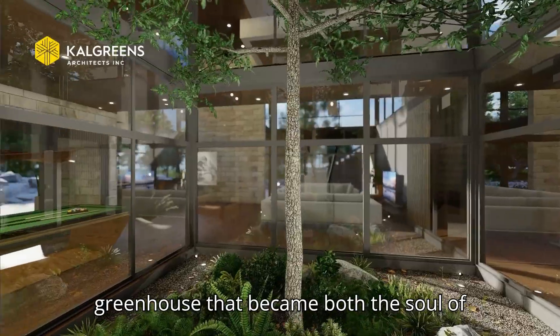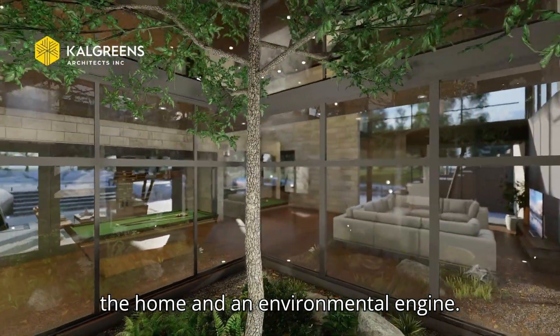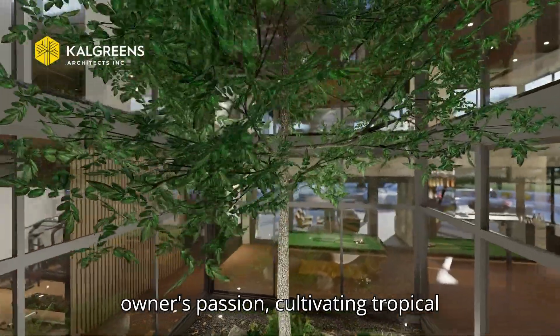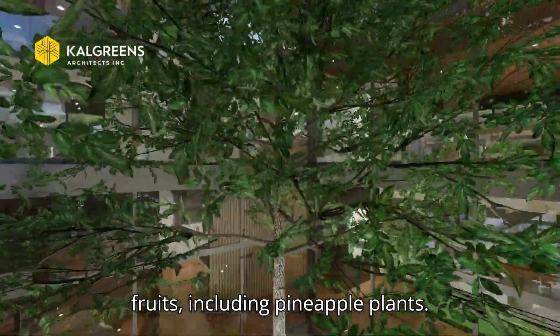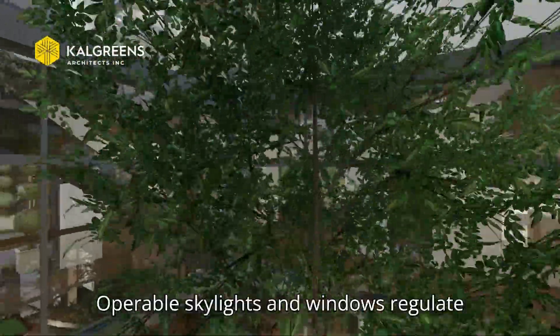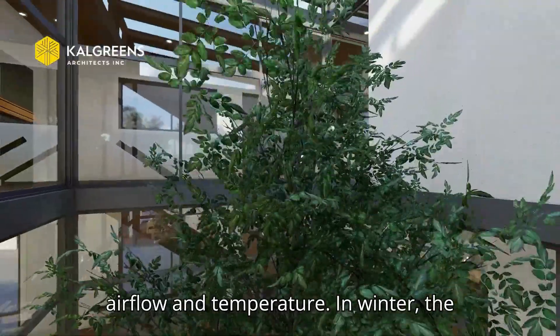This glazed volume was designed for the owners' passion for cultivating tropical fruits, including pineapple plants. But it also performs for the house — operable skylights and windows regulate airflow and temperature.